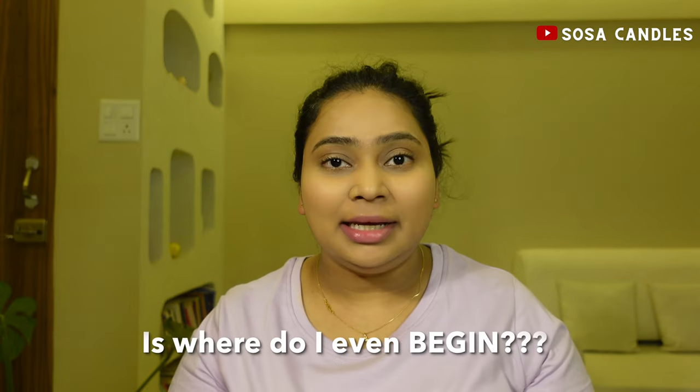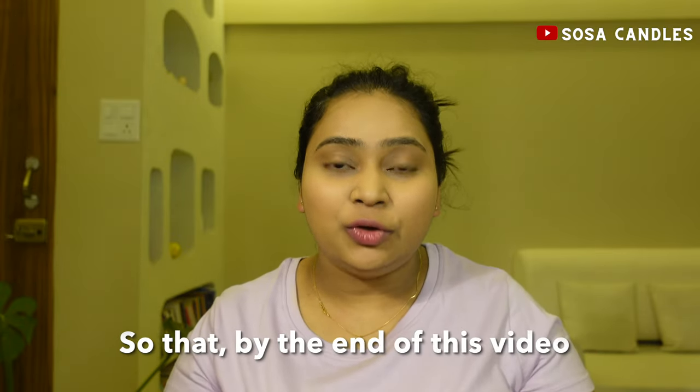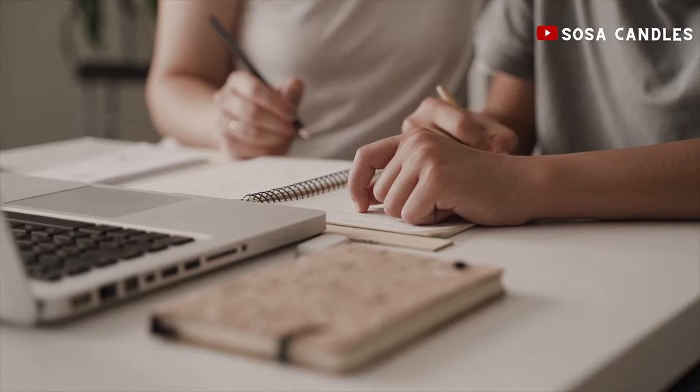Another question that might be on your mind is: where do I even begin? Don't worry, in this video we're going to break it down step by step so that by the end of this video you'll have a clear roadmap to follow. Grab a pen and a paper and let's dive into the world of candle pricing together.